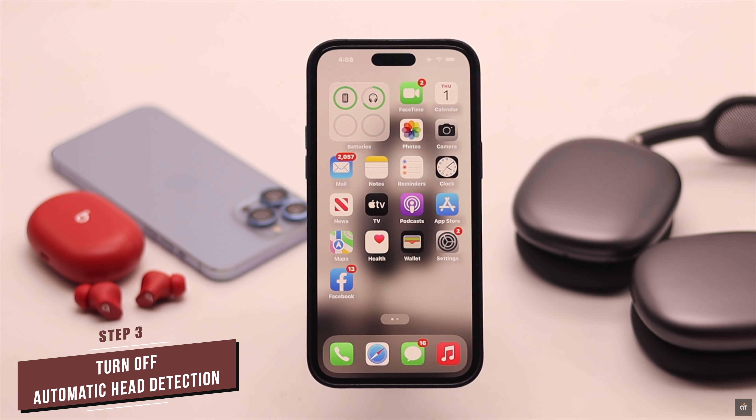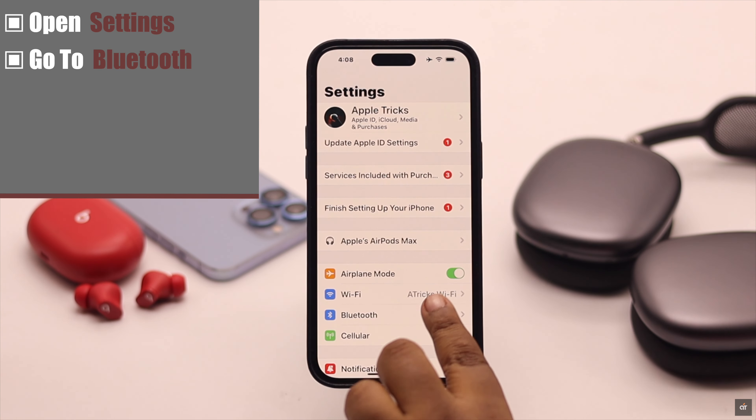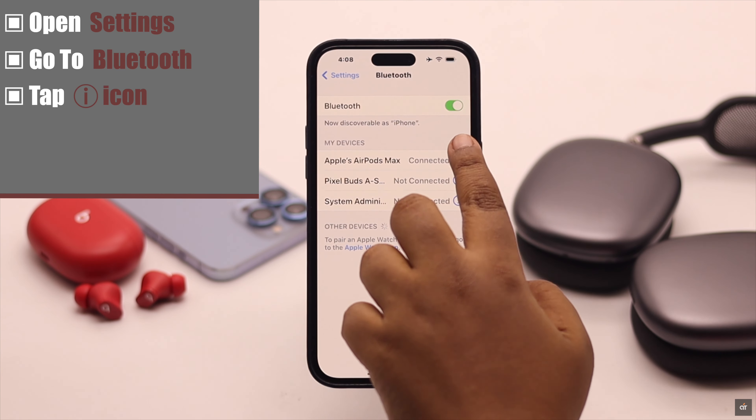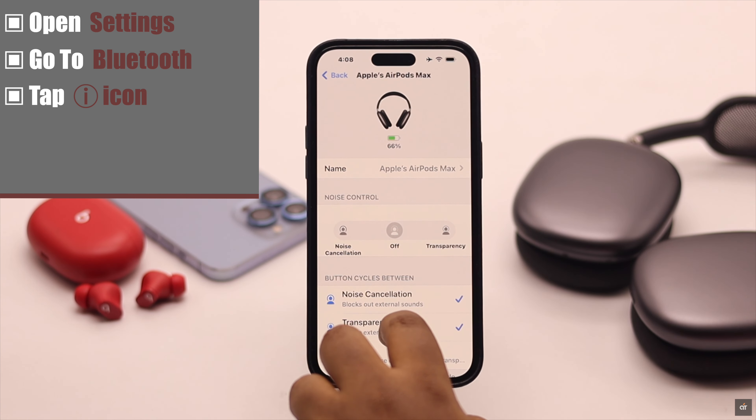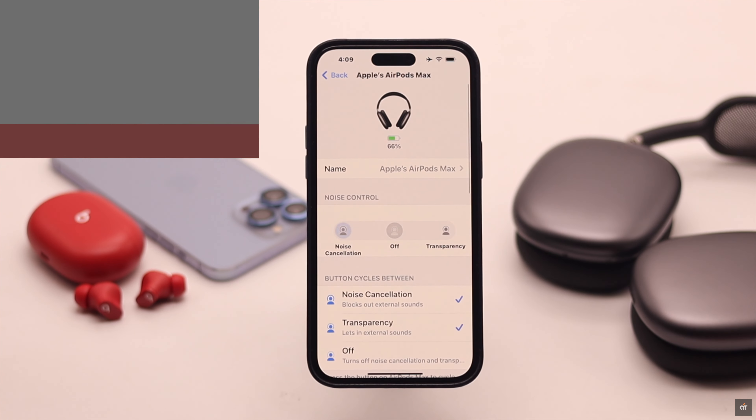If automatic head detection is turned on on your AirPods Max, it can cause problems with noise cancellation. You can turn it off by opening Settings, going to Bluetooth, tapping on the eye icon beside AirPods Max, scrolling down, and toggling off automatic head detection. This can fix the problem.